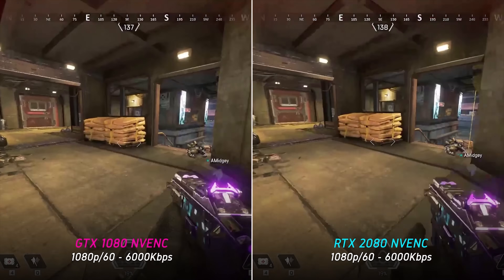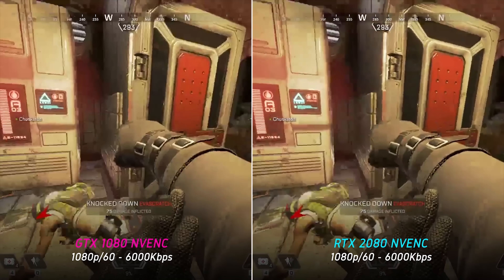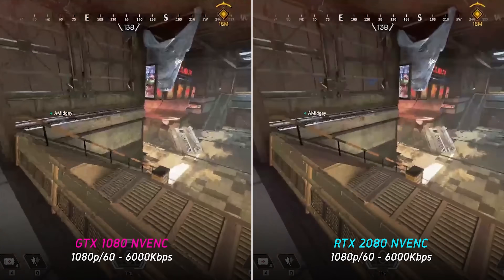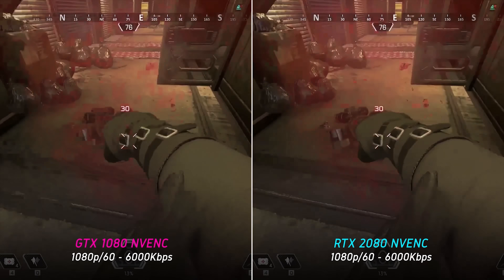When analyzing a couple of frames side by side, there honestly doesn't seem to be much significant difference. There is slightly more texture smoothing on the RTX 2080, but that's really it. The biggest difference is apparent when the streams are played side by side in real time — the Turing NVENC stream is a lot easier to watch due to being less fuzzy.